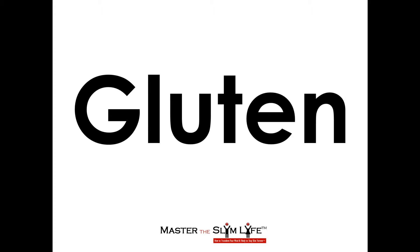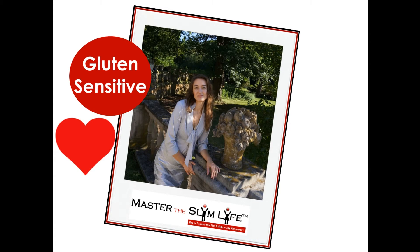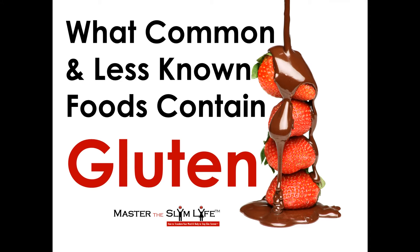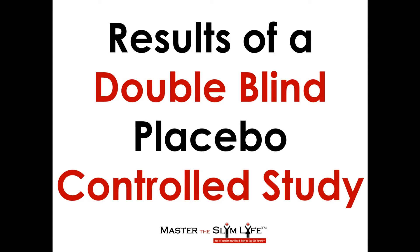Gluten may be the environmental trigger sparking these symptoms. In this video, I'm going to dive deep into the topic of gluten because I am gluten sensitive and this topic is dear to my heart. I'm going to define what gluten is and what common and less known foods contain gluten. I'm also going to reveal how researchers differentiate between gluten sensitivity versus celiac disease versus wheat allergy. I'm going to reveal the fascinating results of a double-blind, placebo-controlled study that looked at gluten consumption in relation to pain, tiredness, and stool consistency.